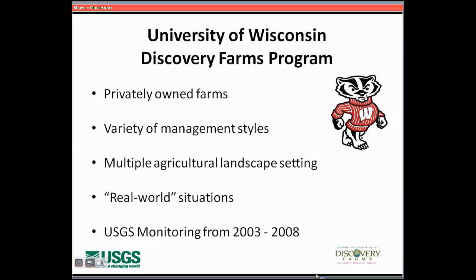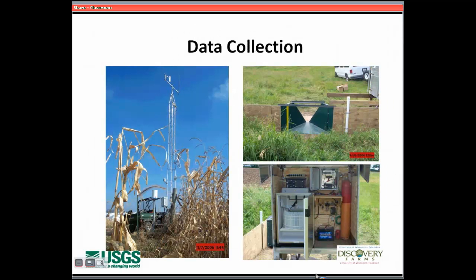We're taking all of this out to private farms. All of the data, the lab analysis, the number crunching, and everything involved with reporting our numbers is completely monitored by the USGS — the United States Geological Survey. They are complete and total experts when it comes to monitoring water, setting up equipment, and doing this kind of research. We've partnered with them to do what we're going to talk about.